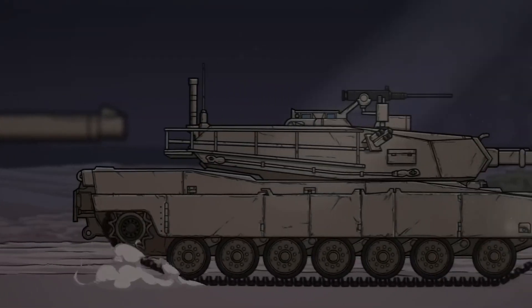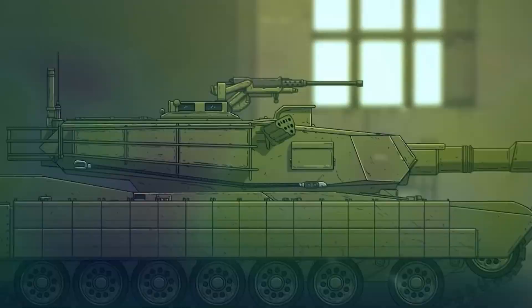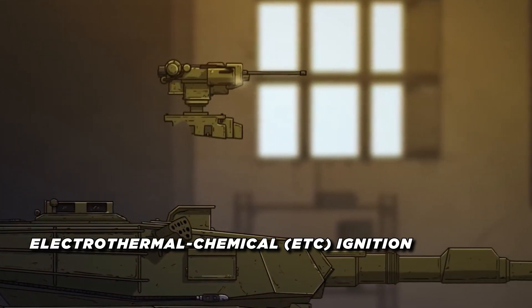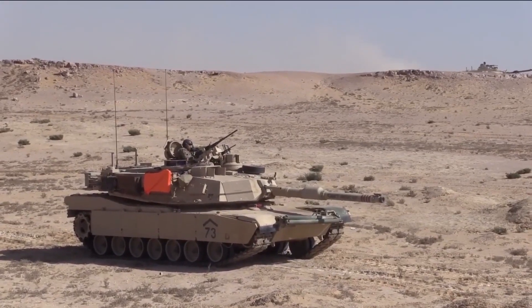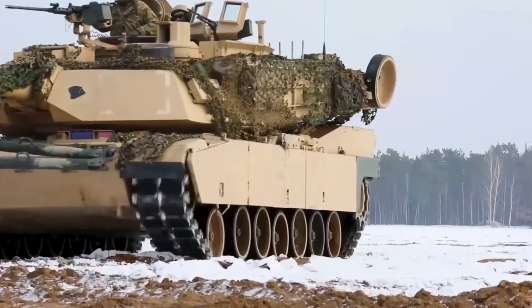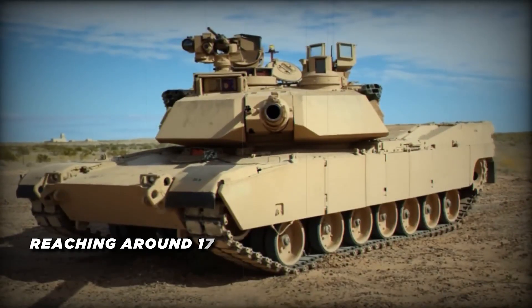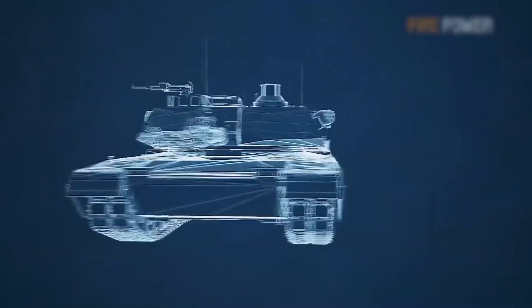The M1E3 Abrams also incorporates a brand new XM360 cannon, a 120mm smoothbore gun that takes tank firepower to new heights. While the gun retains the same bore diameter as the existing Abrams' main gun, the XM360 features electrothermal chemical ignition, a revolutionary technology that generates plasma to ignite the propellants with greater precision. The system delivers higher muzzle velocities and improved accuracy over long distances. The gun's ETC technology enables a staggering increase in muzzle energy, reaching around 17 megajoules — a force comparable to a high-speed car crash focused at a single point, and more energy than a standard 140mm conventional tank gun can generate. This immense power is vital for penetrating modern armor, giving the M1E3 the ability to take on the most heavily fortified enemy tanks and positions.